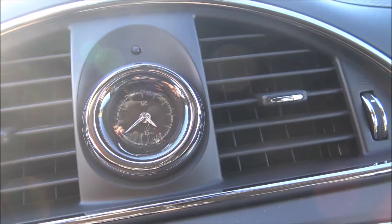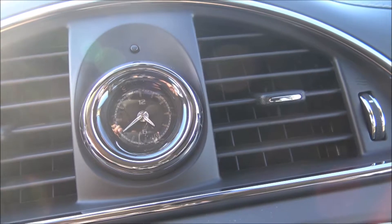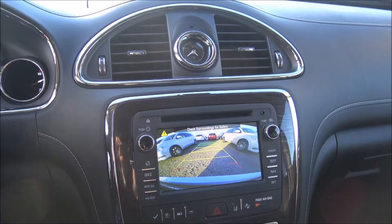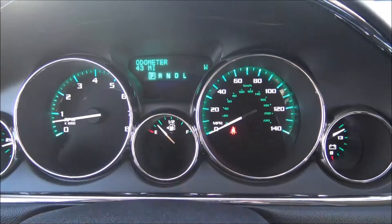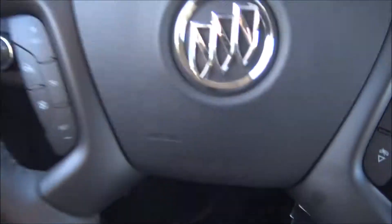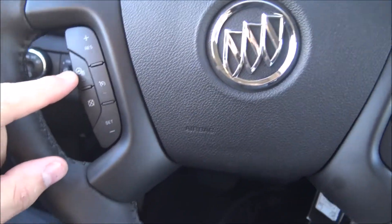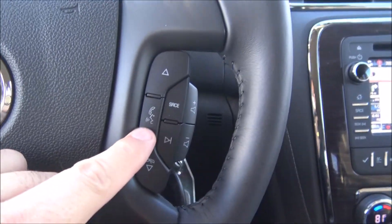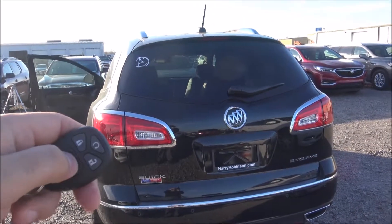The Buick Enclave comes with a beautiful analog old-school looking clock right here on the dash. This car has 43 miles on it, so brand spanking new car. It's got a heated steering wheel, Bluetooth hands-free calling, and your power rear lift gate.